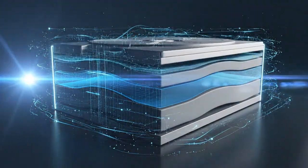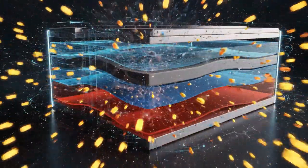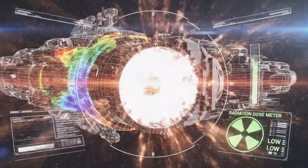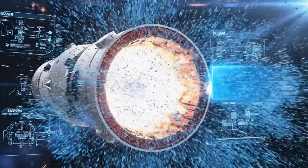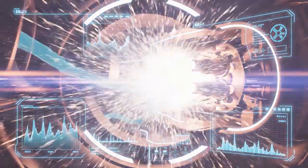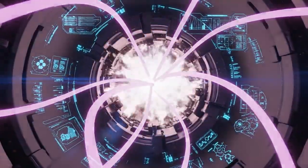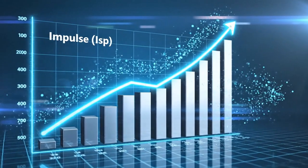Radiation shielding for NSWR is heavier — 6 g/cm² of water plus boronated polyethylene because the neutron flux is 10⁸ n/cm²/s during burn — but the burn is so short that total dose is still under 30 rem. Thermal management during burn is critical. The NTR nozzle reaches 2,900 K and is cooled by 10% of hydrogen flow. The NSWR nozzle sees 14,000 K for milliseconds at a time and is regeneratively cooled by the incoming brine itself, which flashes to plasma before it can melt the walls. Both engines use magnetic throat inserts to pinch the plasma and prevent wall contact, raising effective ISP another 8%.